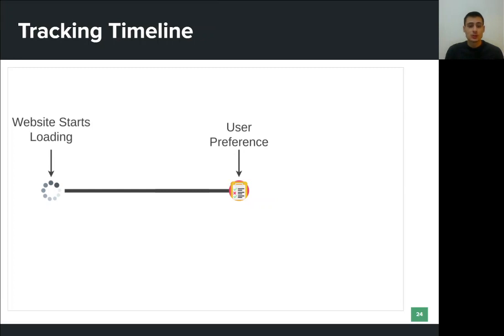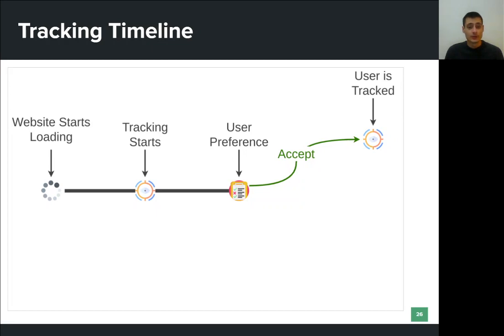Let us assume that the user chose to accept all data processing purposes and third-party vendors. As a result, the user will be tracked, since third parties have the permission to collect and process data. This is what users expect to happen when they visit a website and interact with the cookie consent form — this is what should happen. However, we found that tracking begins even before the user has any chance to state their preference.